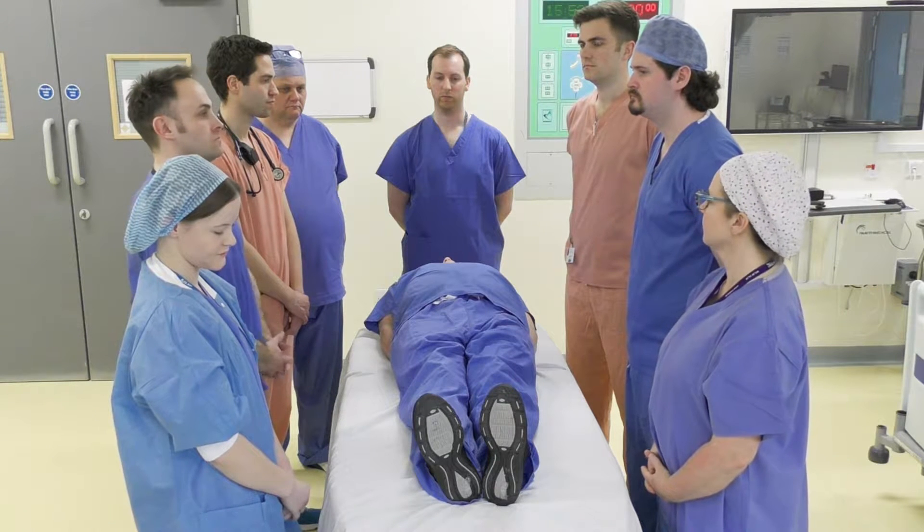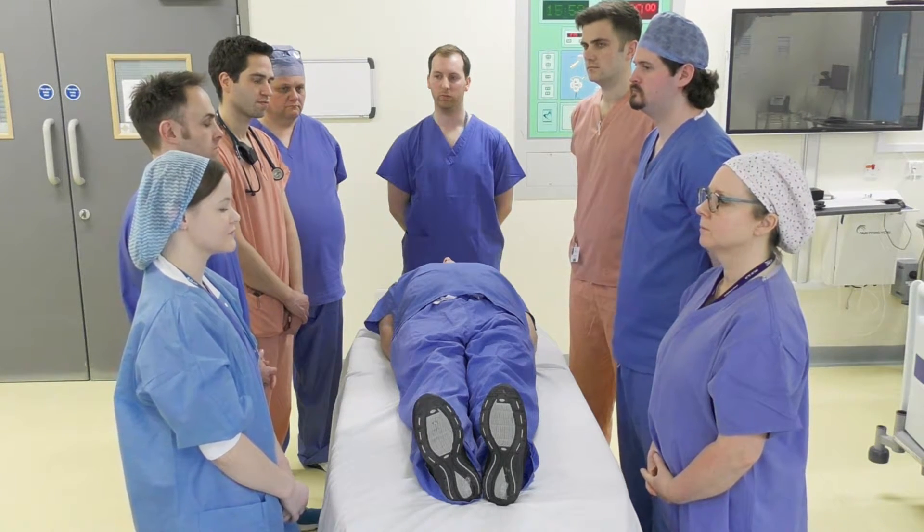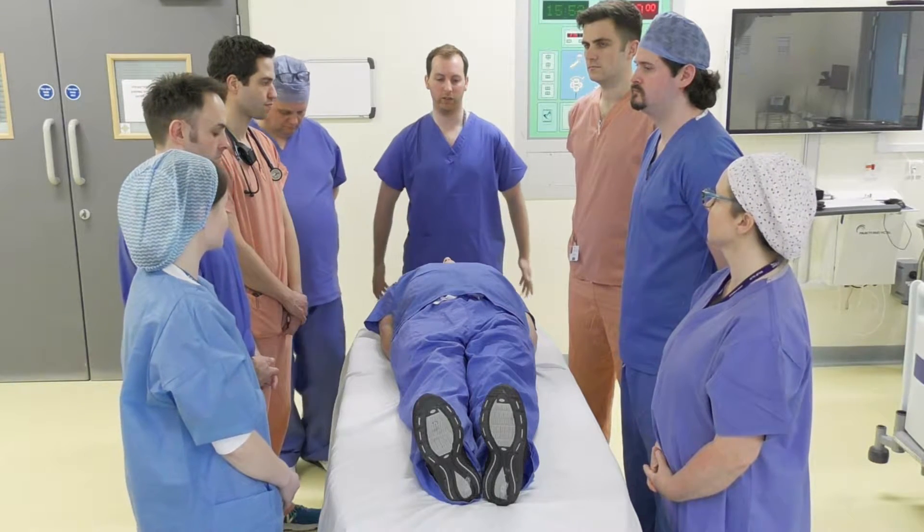Is the catheter and FMS at the end of the bed? Yes. Is the patient's hands positioned correctly? Yes, they are underneath his bottom.